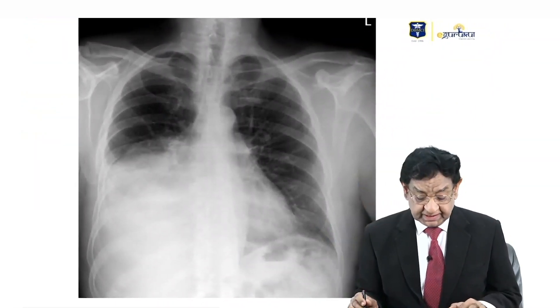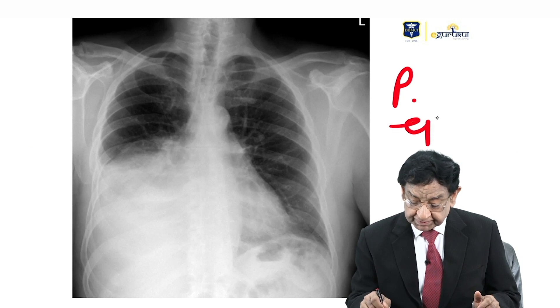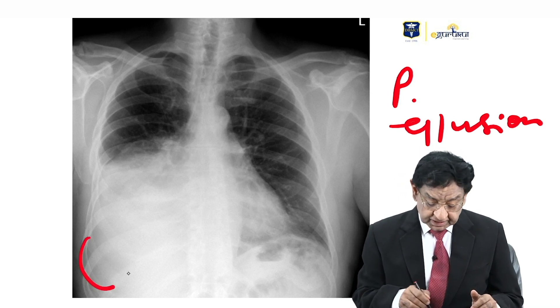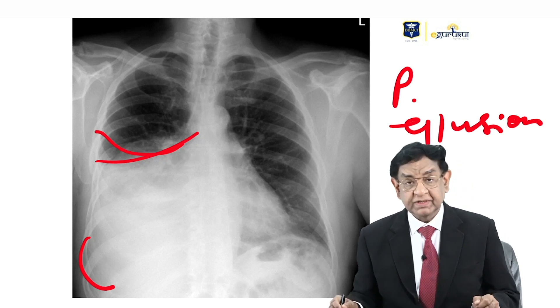If you look at the chest X-ray, it is very obvious — it is definitely showing right-sided pleural effusion. The costophrenic angle is obliterated, which is the classical finding we get, confirming pleural effusion.